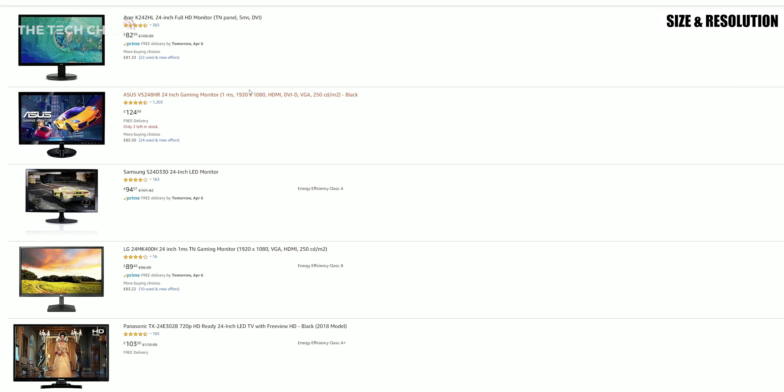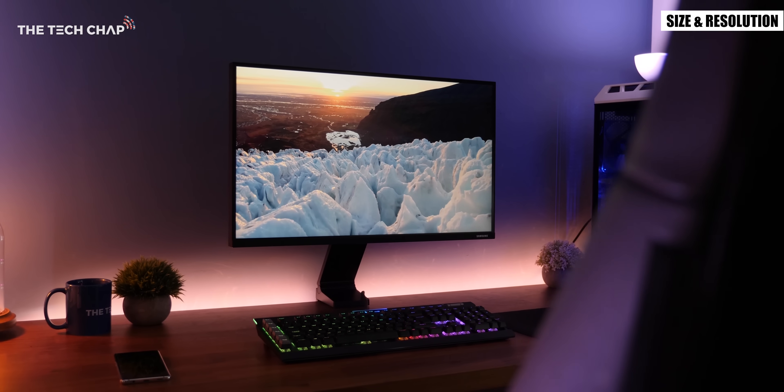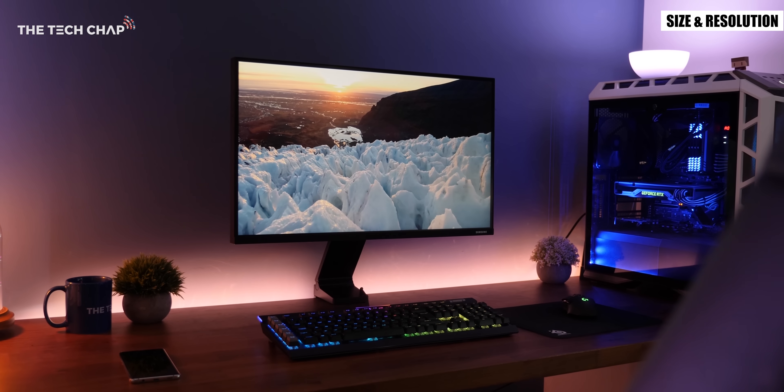They also suit a variety of budgets — you can find decent 24 inch monitors for around £100. 27 inch monitors offer an increase in screen space and are more popular with gamers and power users and they start from a little over £200.